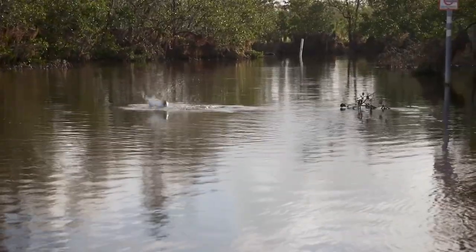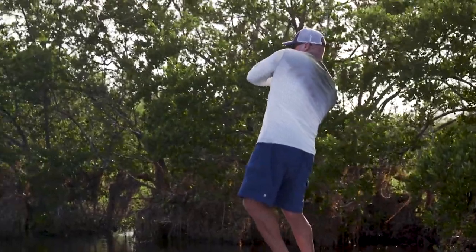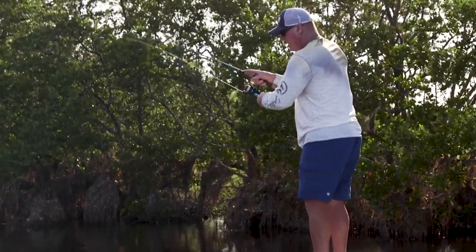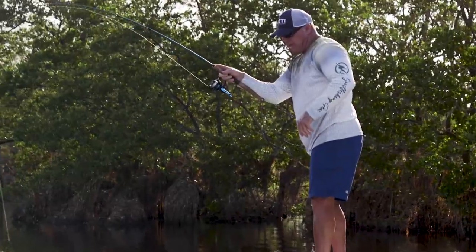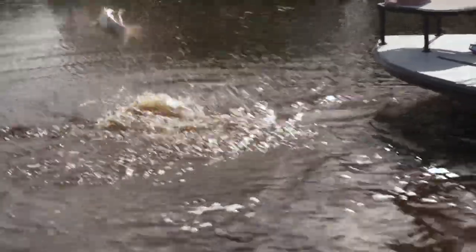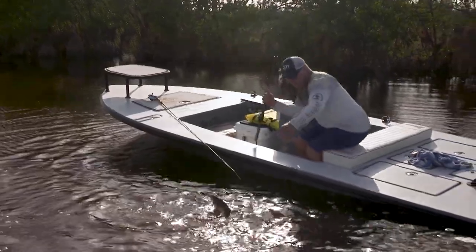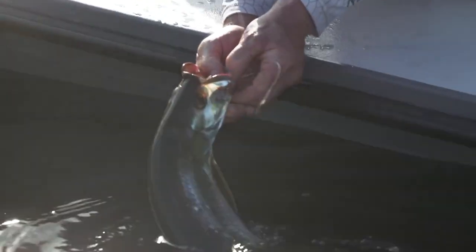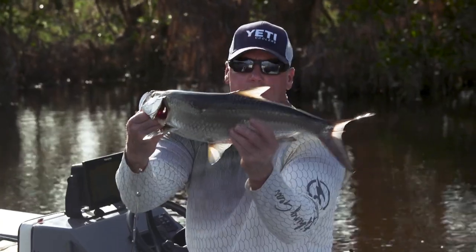There he is. Dang it, got him out of the tree. God, these things are so much fun, man. They're all fun — it doesn't matter, just some are better than others.